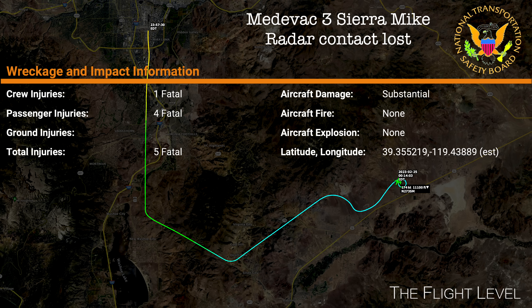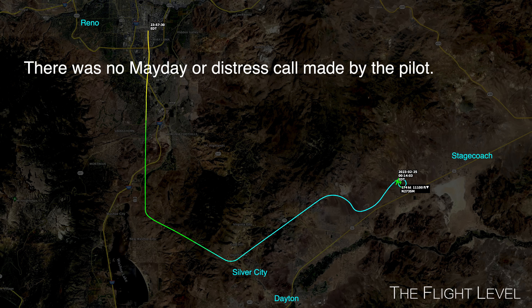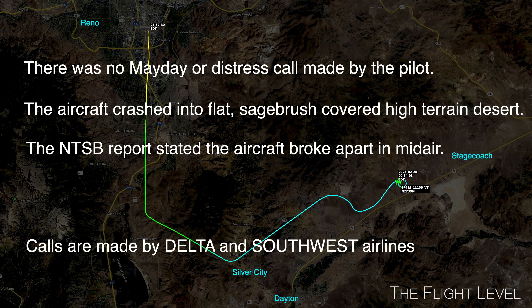Medivac 3, Sierra Mike — radar contact lost. Medivac 273, Sierra Mike, NORCAL approach. Medivac 273, Sierra Mike, Oakland. Controllers attempt to reach the aircraft repeatedly. Delta 1398, we're trying to reach Medivac 273, Sierra Mike. Just see if you can pick them up on frequency at all. I was talking to them and I've lost them — not able to reach them or at least not able to hear them at this time.